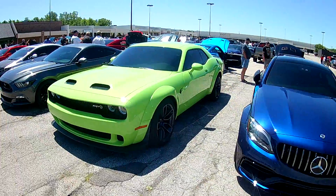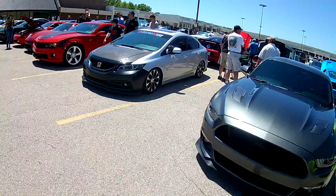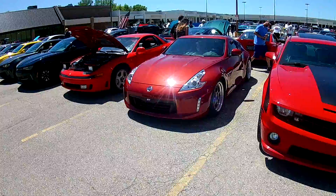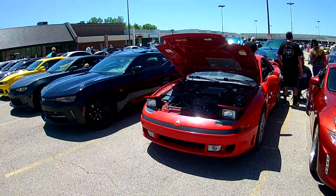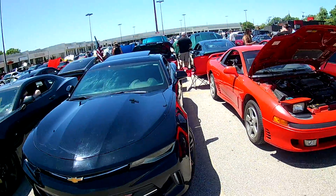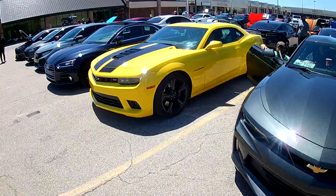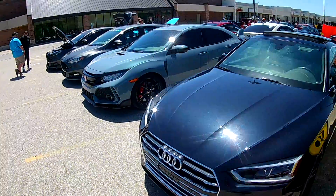Neon colored Hellcat. Mustangs and Hondas and Camaros. More Nissans here than I thought. Another 300. That's the Mitsubishi they made over in Illinois at Bloomington — they sold a ton of them. GM probably ran that plant, or whoever it was. Chryslers.